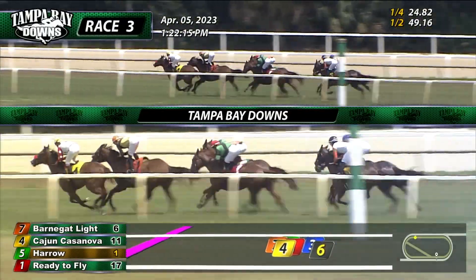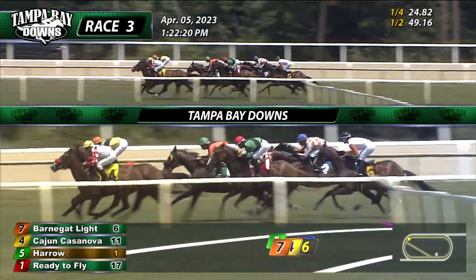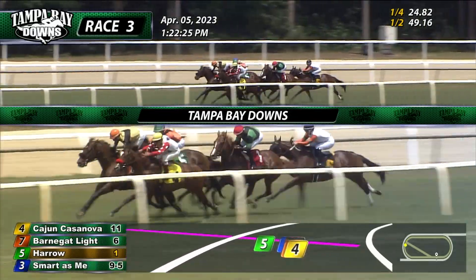Barnegut lined has been second through much of the journey, a length and a half in front of Harrow up on the outside. The favorite is third, just a length and a half behind and now starting to move. Smart as Me starts to move as well, so the two favorites both picking it up, three and four wide respectively.